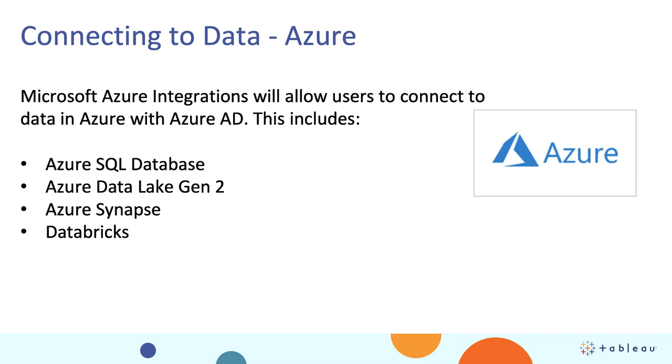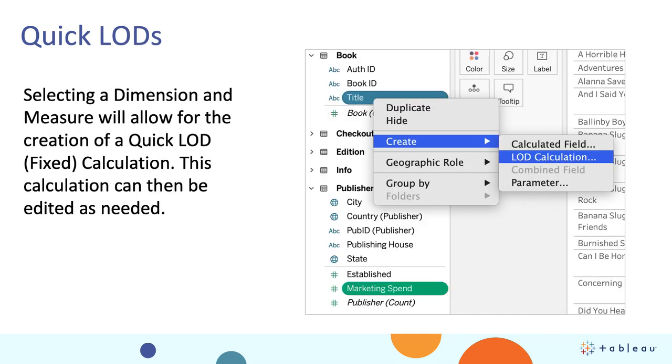Now let's talk about the one the community is going to go crazy about — quick LODs. LODs are probably the most powerful calculation you can do in Tableau. LOD stands for level of detail calculation. Now, instead of having to figure out if you've got your curly brackets in the right place, you can use your Command or Control key, select a dimension, then select a measure, and right-click to see the option to create an LOD calculation. We get you started — you can add additional dimensions, modify it, or just take it as is. It's a great new feature that will get you up and running with LOD calculations very fast.